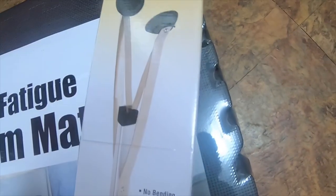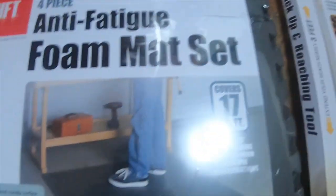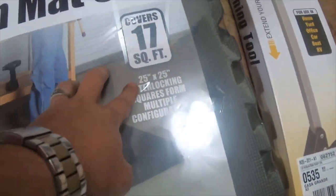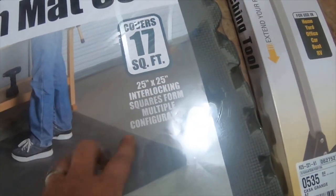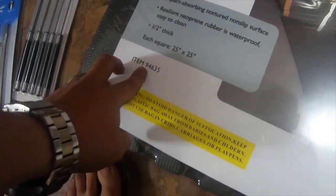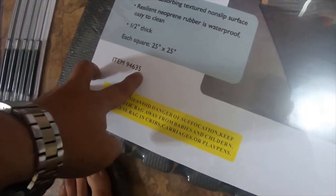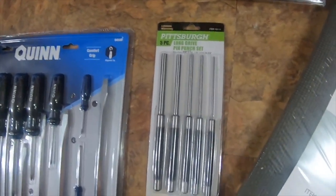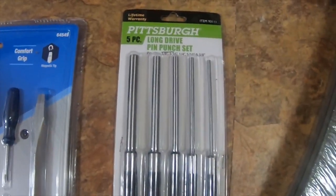Item 62752. Then I got this four-piece anti-fatigue foam mat set, covers 17 square feet. It's a 25 by 25 interlocking square, item 94635, and they're half inch thick.